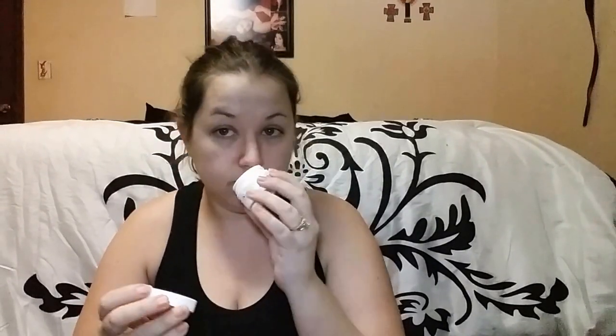Next we got the Firming Derma E Moisturizer. It's kind of the color of oatmeal and has an interesting smell — not completely unpleasant, just very hard to describe. Kind of grandma-ish, maybe. It says 'hydrating powerhouse of vegan, non-GMO ingredients for a firmer looking complexion.' So that's nice.